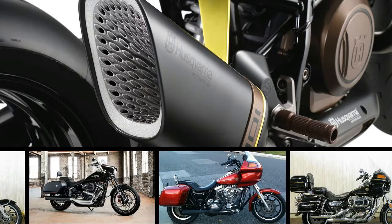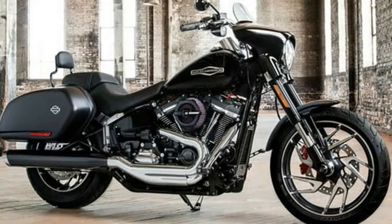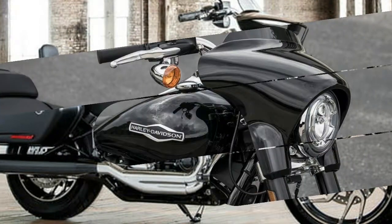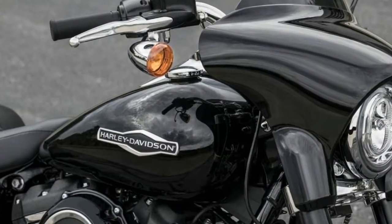While one would have thought that expanding the Softail line to 8 bikes for 2018 was enough, Harley-Davidson has added a 9th motorcycle to the all new 2018 Softails: the 2018 Harley-Davidson Sport Glide.